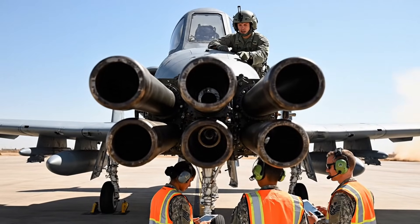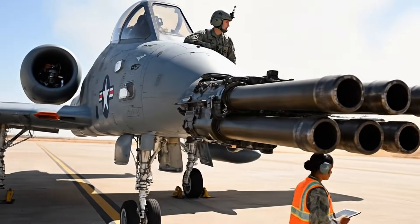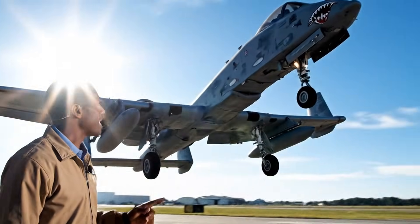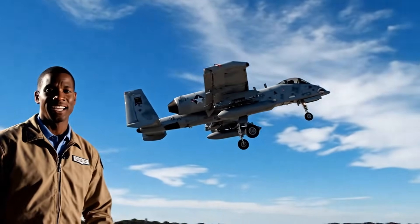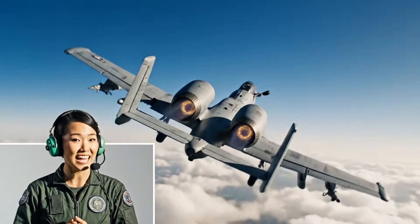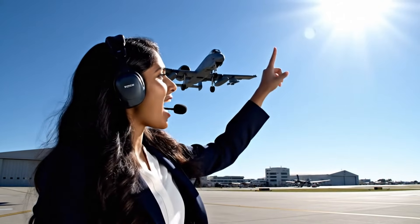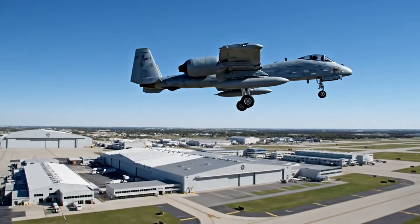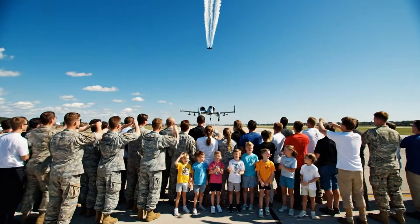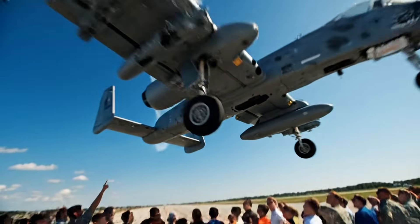This cannon right here, the GAU-8 Avenger, is locked and loaded, ready for action. As the Thunderbolt II accelerates down the runway, it's beginning its mission profile. The Warthog is incredibly agile — it can handle these tight turns despite its rugged build. Here we see the A-10 flying high over the ground facilities. Notice the unique silhouette and that distinctive high-wing design, truly one of a kind. And here comes the legendary Warthog making its low-altitude pass.